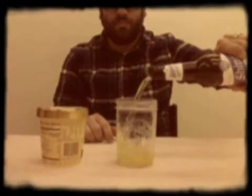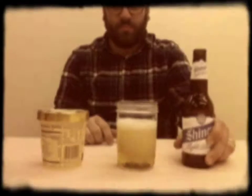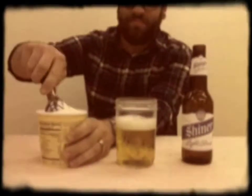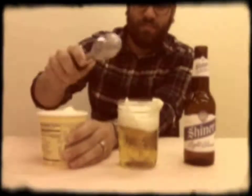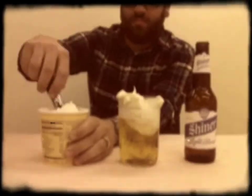Here's a tasty way to fight off the triple-digit heat of Texas and still get your daily dose of dairy. Start with a tall bottle of frosty Shiner Light Blonde. Next, add two generous scoops of homemade vanilla ice cream. Store-bought will do if your cow's tired.